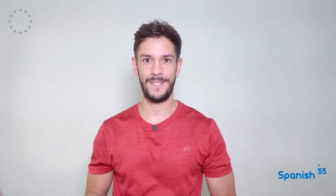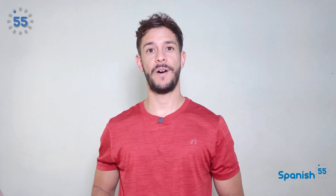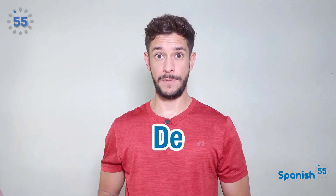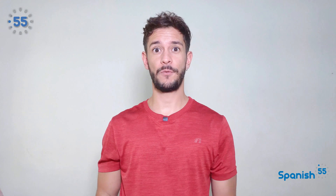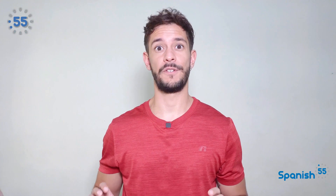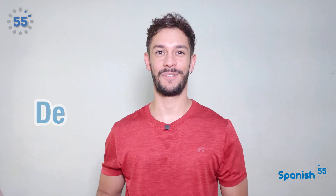Hola, bienvenidos nuevamente al fascinante mundo del español. Today, we dive into the power and versatility of a seemingly simple word: de. Despite being such a short word composed only of two letters, it is one of the most commonly used words in Spanish. You will be able to hear it in almost every sentence when you're hearing someone speaking Spanish. Let's discover some of the ways de can be used.